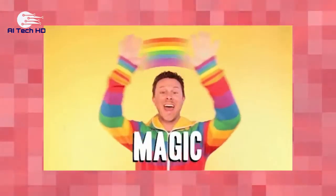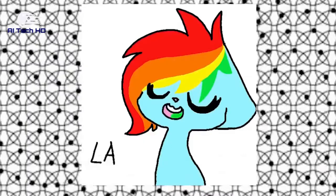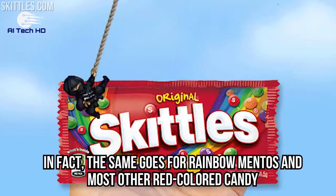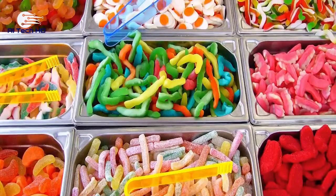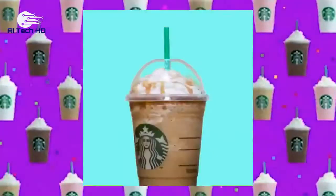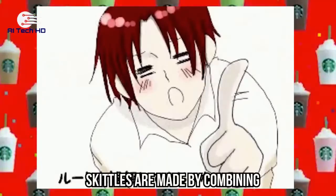Skittles. 'Taste the rainbow' is the famous slogan of these colorful, sugary treats that are completely addictive. You're actually tasting more than just a rainbow if you taste a red Skittle. The same goes for rainbow Mentos and most other red-colored candy. This terrible ingredient was even found in Starbucks Strawberry Frappuccino, but Starbucks actually admitted it was so gross that they stopped adding it to the popular drink.